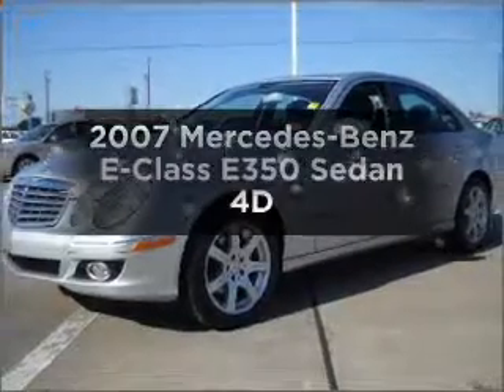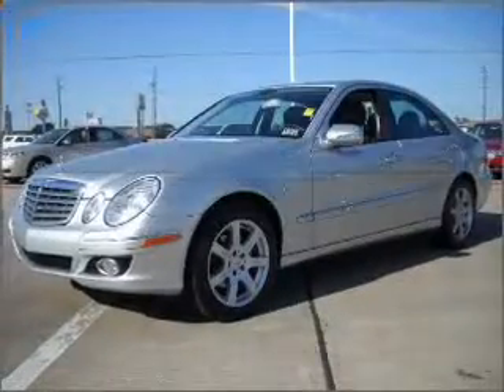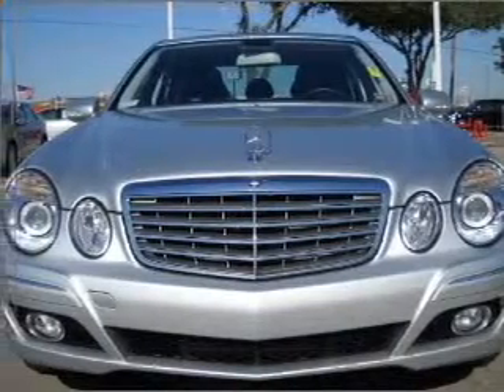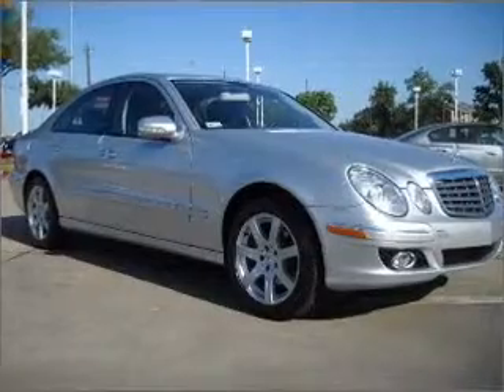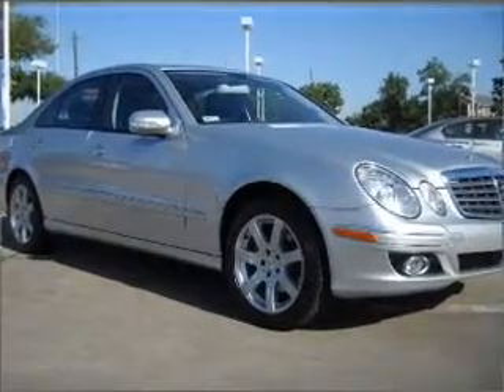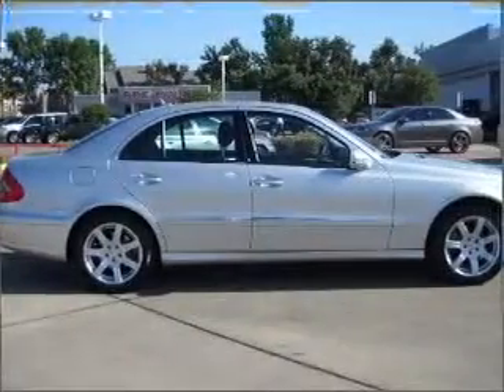Imagine yourself in this 2007 Mercedes-Benz E-Class. Travel the roads in style and comfort in this great vehicle. With a reliable engine connected to a smooth shifting automatic transmission, the anti-lock braking system will keep you safe on the road.